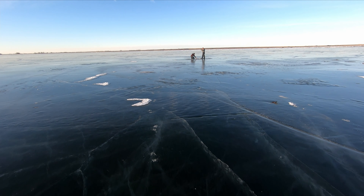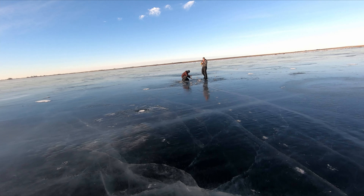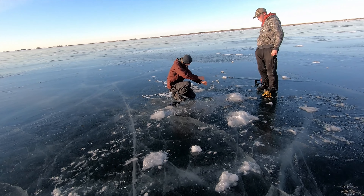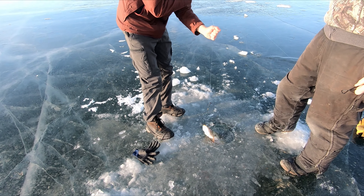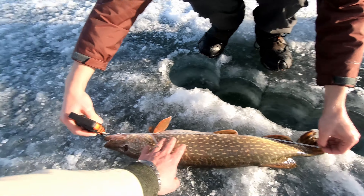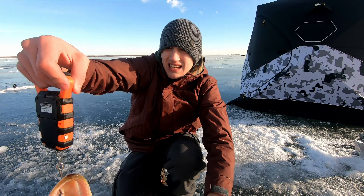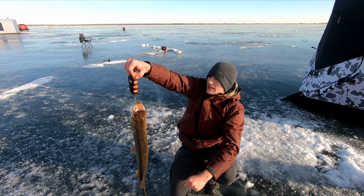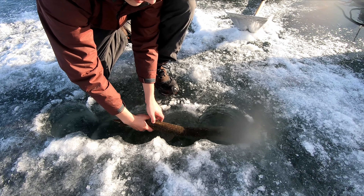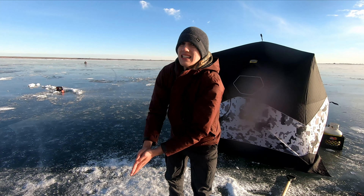We've got one over here. Kieran's just setting the hook. We've got one in the deep hole. That one's bigger than the last one — that's a nice fish. That's roughly 28 inches. Five point two seven. Just over five pounds. Do you want to take a picture of this one? Yeah. Go warm up your hands again.